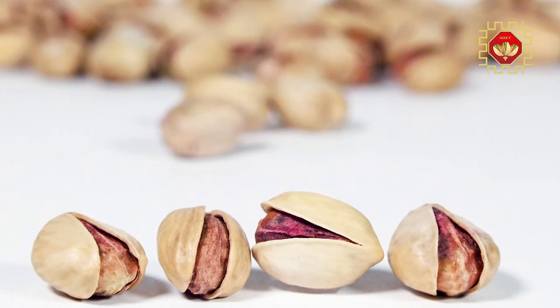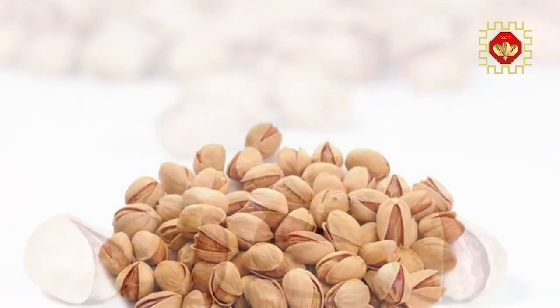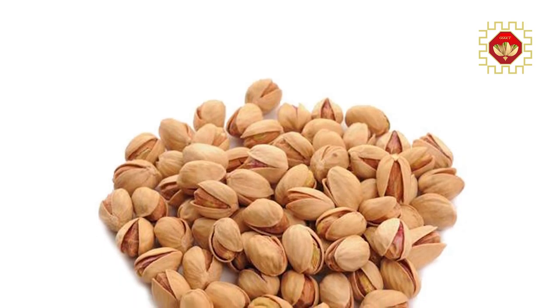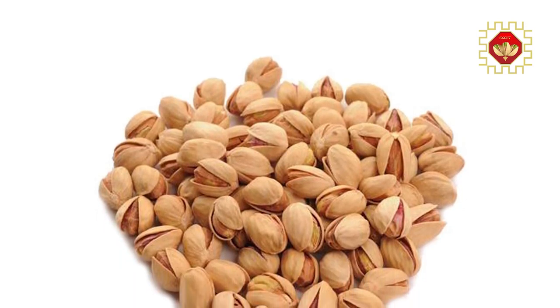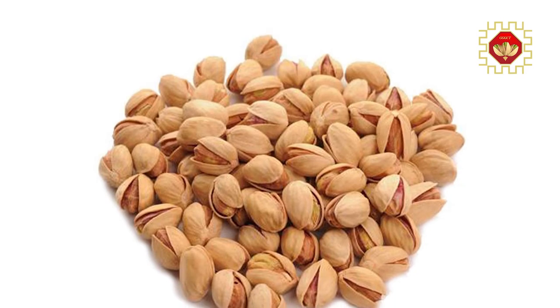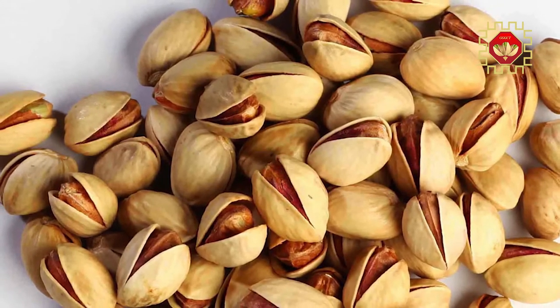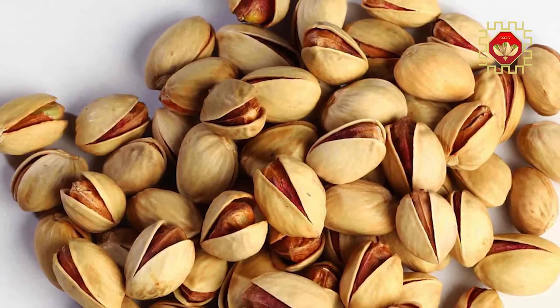This type of pistachio is round like a hazelnut and can be found in sizes of 28-30, 32-30, and 34-32. The size of 26-28 is also available but in small quantities. It can be harvested in the first part of September.